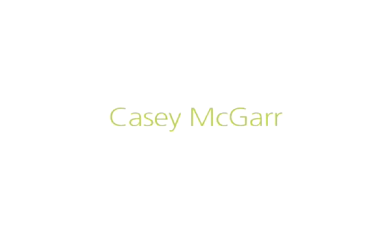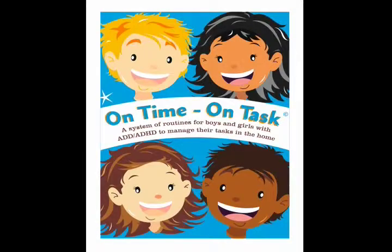My name is Casey McGarr, and the title of my thesis is On Time, On Task. It's a visual system for ADD/ADHD kids for task management in the home.